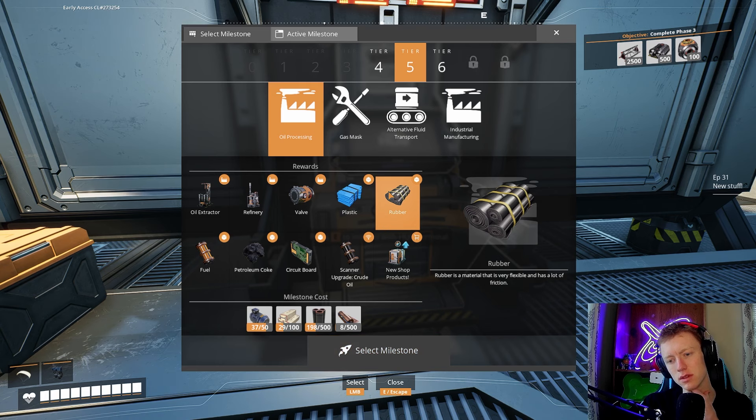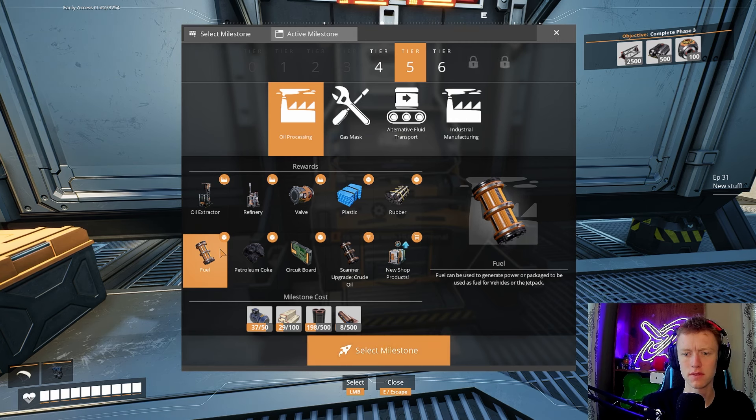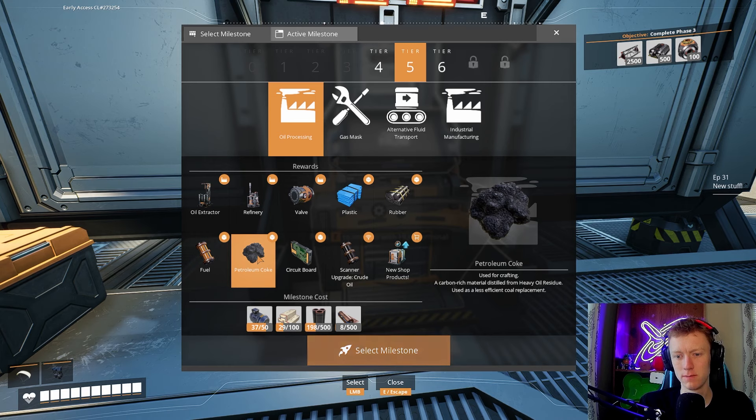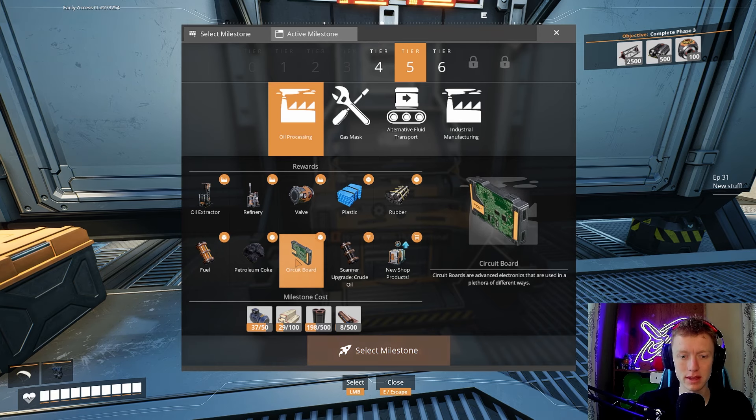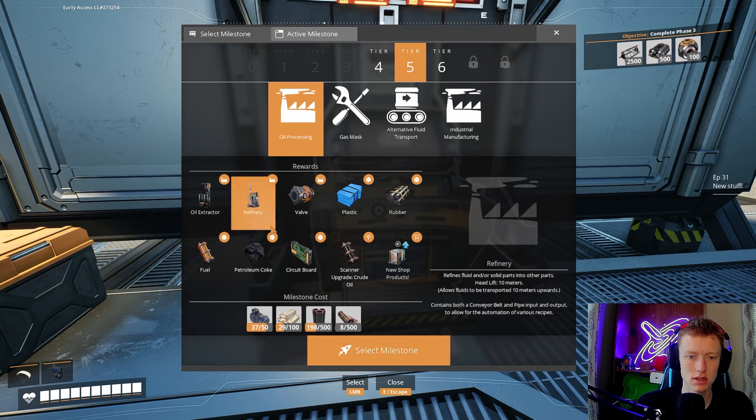We also unlocked rubber — a material that is very flexible and has a lot of friction. Fuel can generate power or be packaged to be used as fuel for vehicles or the jetpack — that way we don't have to take from our coal. Petroleum coke is used for crafting as a carbon-rich material distilled from heavy oil residue, used as a less efficient coal replacement. We've unlocked circuit boards — we've been finding them in crash sites, so it'll be nice to actually make them.